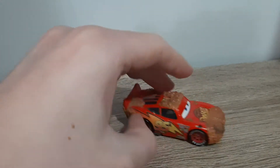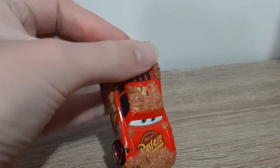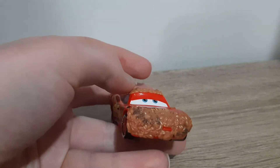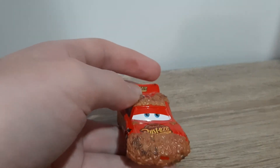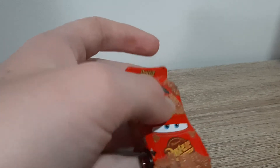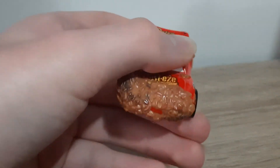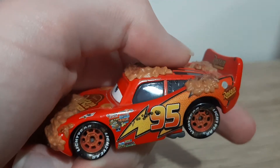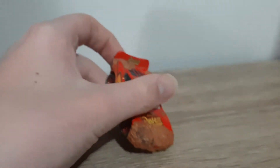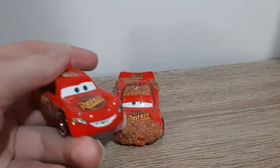So what makes this Lightning McQueen different from the standard one is the different expression - he's looking up, kind of to the side. He's got all these brown leaves all over him, and there are some bugs on here that you can see.